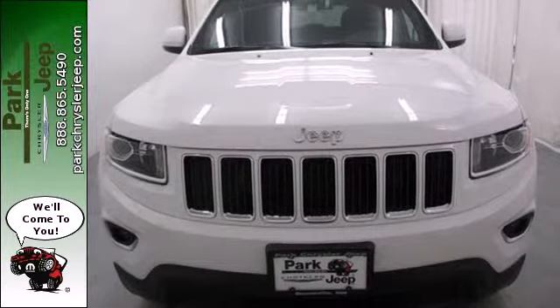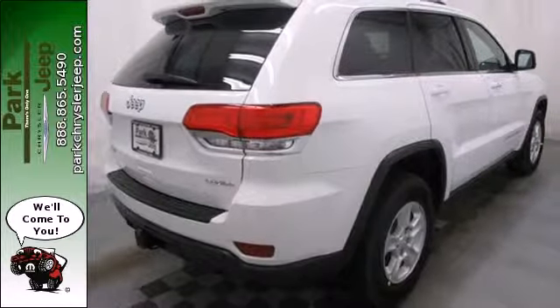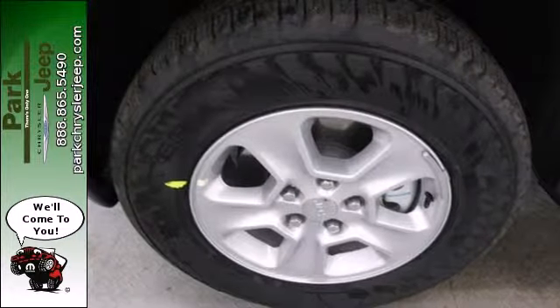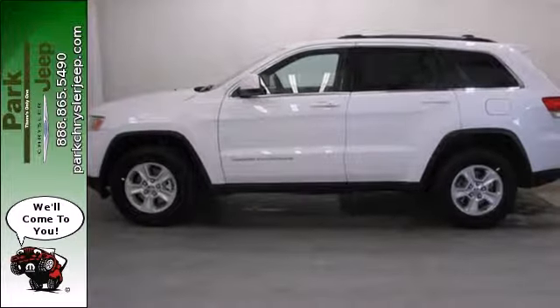But what makes this Grand Cherokee truly stand out is the superior design and tradition that can only come from Jeep. The next evolution of this great tradition is here. Take home the 2014 Grand Cherokee today.